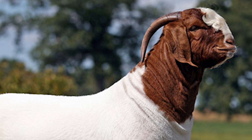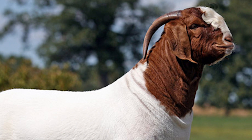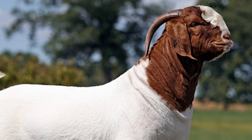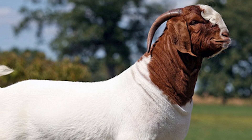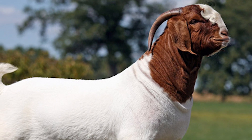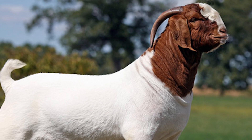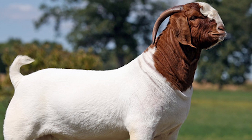The Boar Goat is a breed of goat that was developed in South Africa in the early 1900s for meat production. Their name is derived from the Afrikaans word 'boar', meaning farmer. The Boar Goat was probably bred from the indigenous South African goats, with some crossing of Indian and European bloodlines being possible. They were selected for meat rather than milk production.